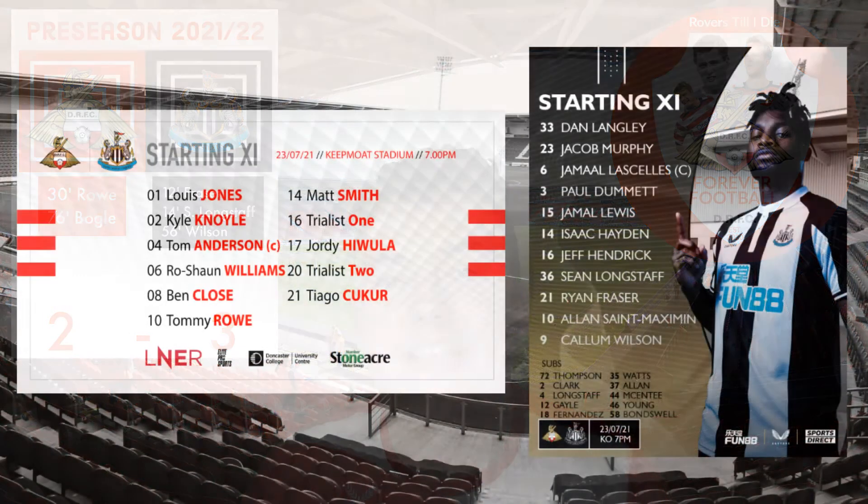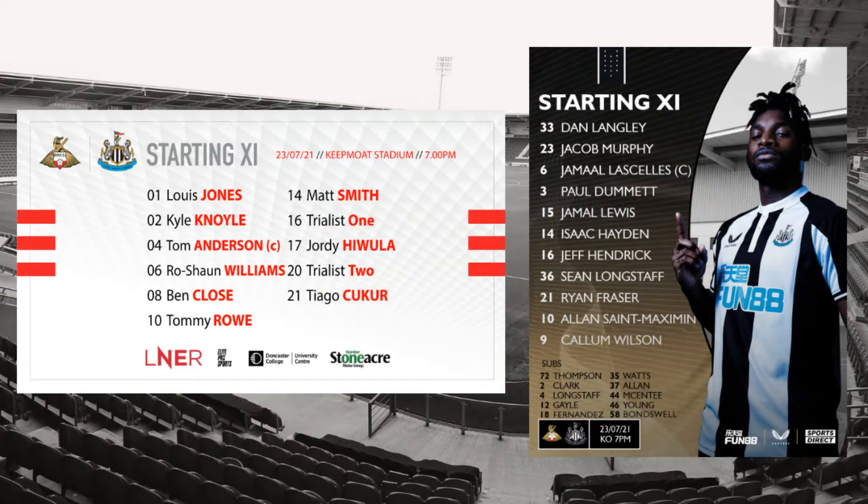Starting with the team line-ups. The Newcastle line-up: Dan Langley in goal, Jacob Murphy, captain Jamal Lascelles, Paul Dummett, Jamal Lewis, Isaac Hayden, Jeff Hendricks, Sean Longstaff, Ryan Fraser, Allan Saint-Maximin and Callum Wilson. On the bench: Thompson, Clark, Matty Longstaff, Gale, Fernandez, Watts, Allan, McEntee, Young and Bondswell.